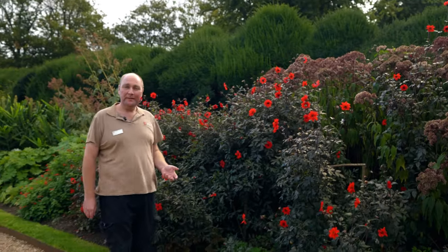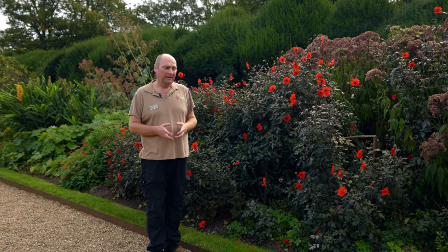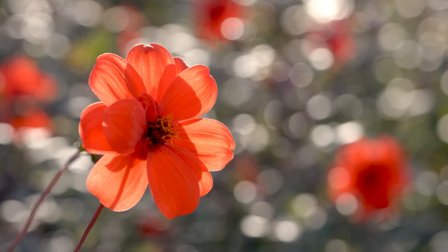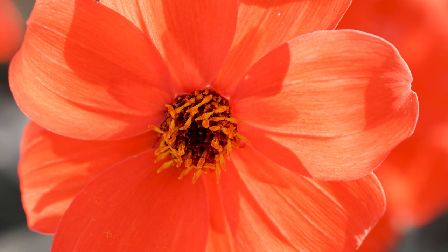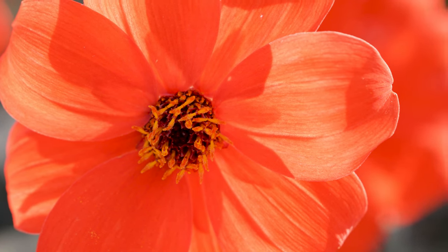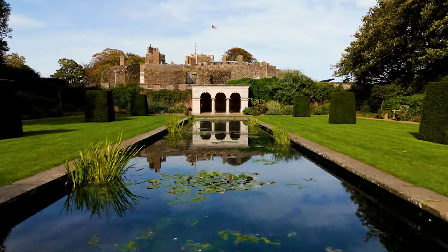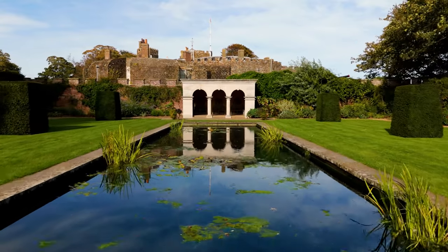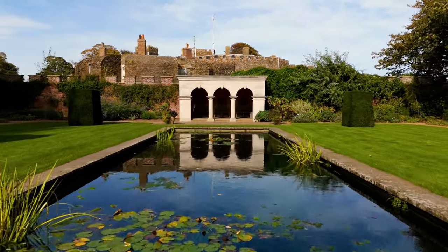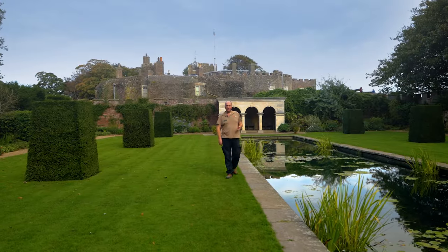This is another one of my favourite plants in these borders — it's a dahlia, a dark leaf dahlia. It comes up with almost black leaves and then starts flowering from July time until the first frost, so these flowers last for quite a long time. The contrast between the black leaves and the red flowers is just very stunning.